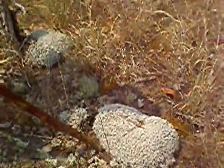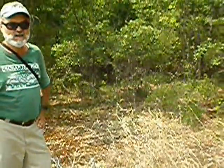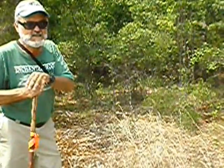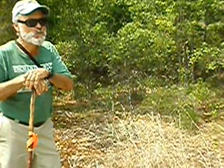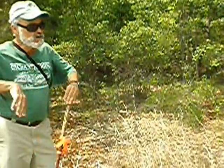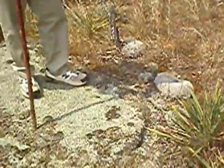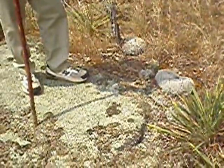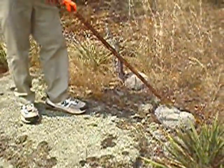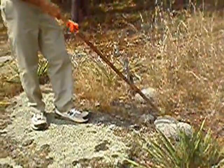They're called reindeer moss or lichen because in the far north, that's what the caribou eat — what the reindeer eat in the wintertime. Everything's covered with snow, but they dig through that snow to get to the lichens, which are alive down there under the snow, and they eat lichens most of the winter. So that's why it's called reindeer lichen. We couldn't have the big herds of reindeer or caribou without it. They starve in the wintertime without this lichen.